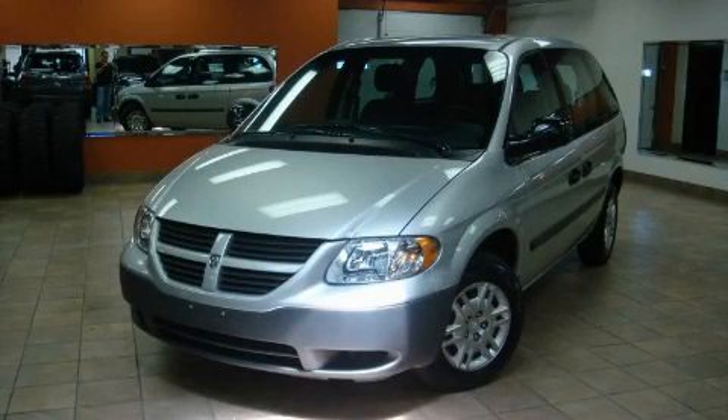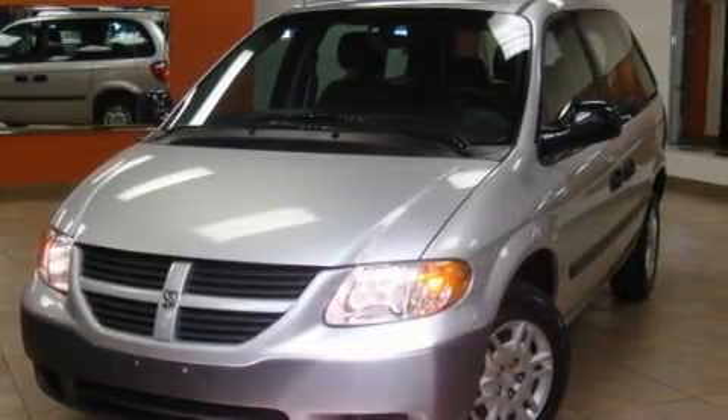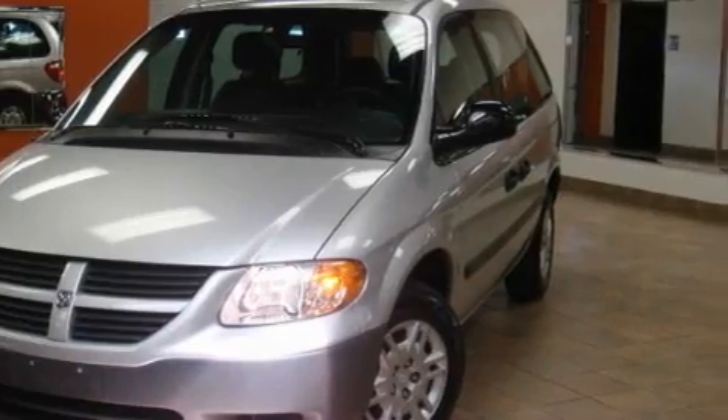This is a 2006 Dodge Caravan, with enough comfort and space for the entire family. It features a 2.4-liter four-cylinder engine and an automatic transmission.